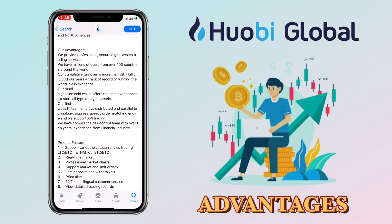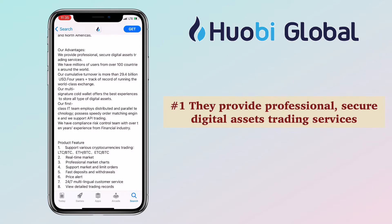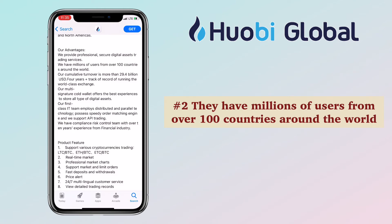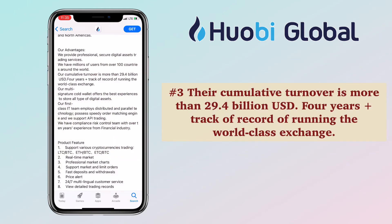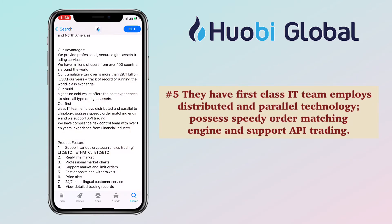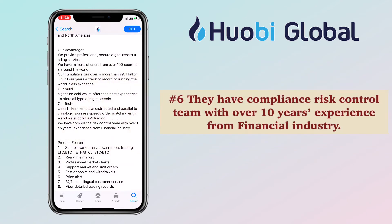Here are Huobi Global's advantages. First, they provide professional, secure digital assets trading services. Second, they have millions of users from over 100 countries around the world. Third, their cumulative turnover is more than $29.4 billion USD, with four-plus years track record of running a world-class exchange. Fourth, they have multi-signature cold wallet offers for best experiences to store all types of digital assets. They also have a first-class IT team employing distributed and parallel technology, with a speedy order matching engine and API trading support. And lastly, they have a compliance risk control team with over 10 years of experience from the financial industry.